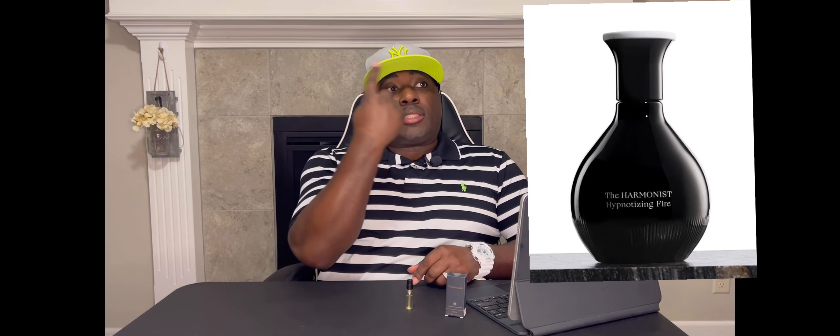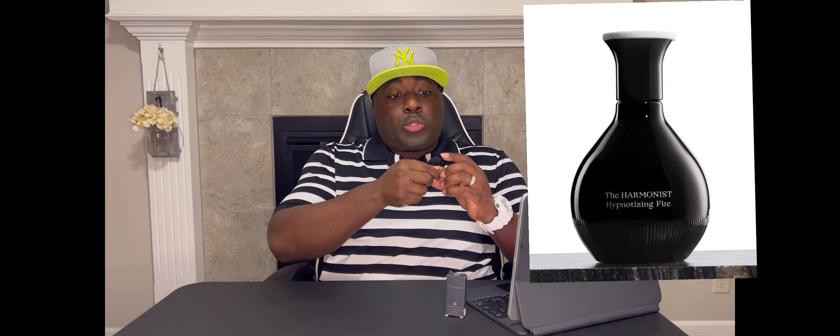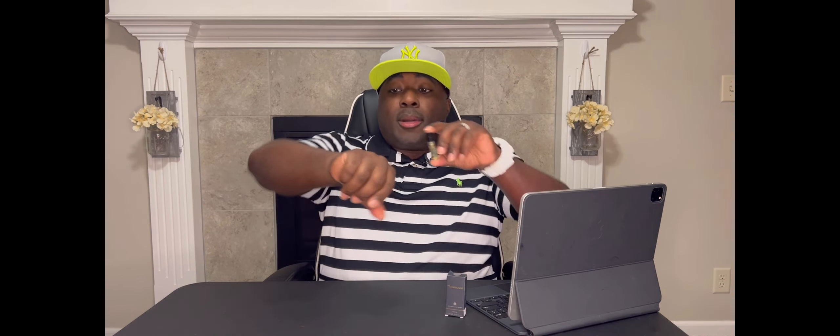Today I plan to probe off into a fragrance house that I don't hear many people talk about, just a couple of reviewers out there, and it's by the name of The Harmonist. I think this is supposed to be one of their most popular fragrances — Hypnotizing Fire. It's a parfum; I've got a sample here at parfum concentration. This is what your bottle presentation would look like if you bought it in stores.